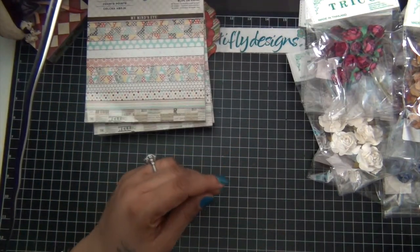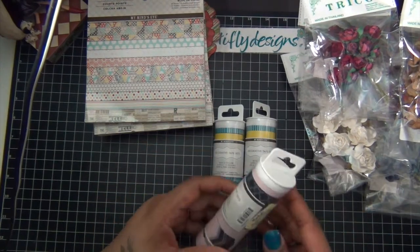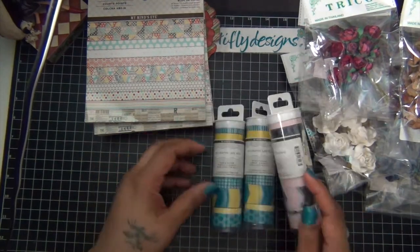Then I got some handsome washi tape from My Mind's Eye and I got two different colors. Those were the only ones that were there, so I took them.